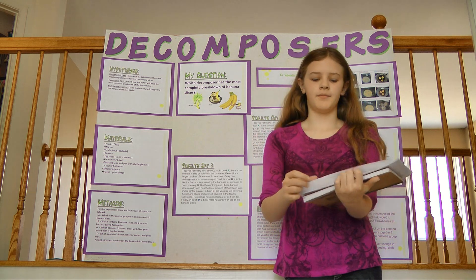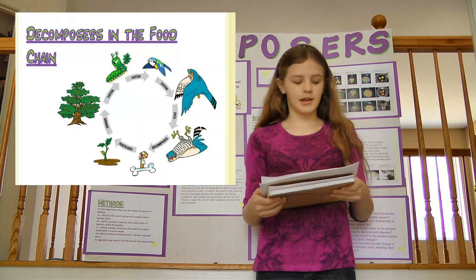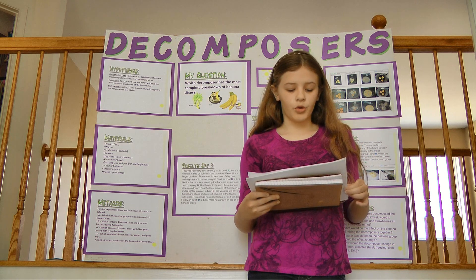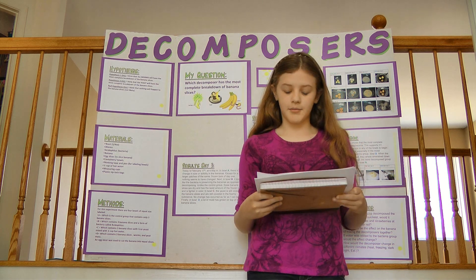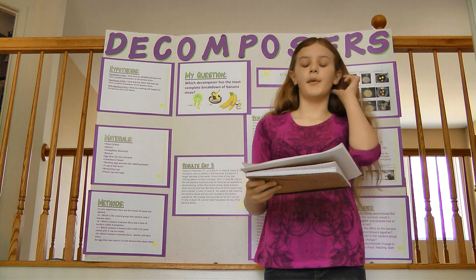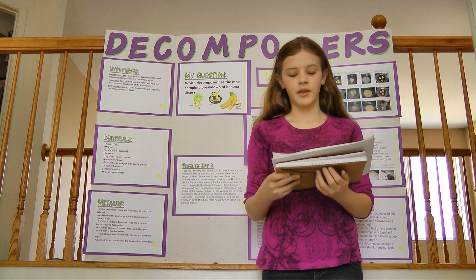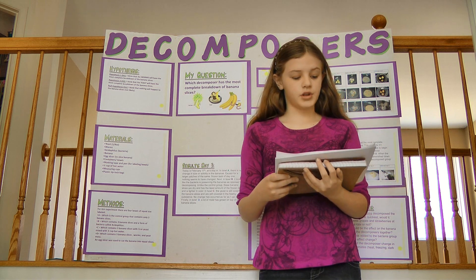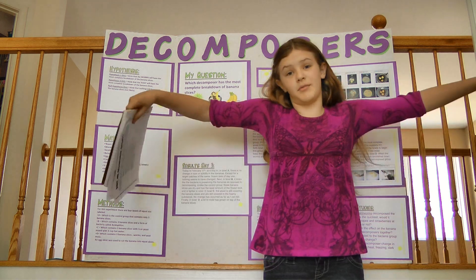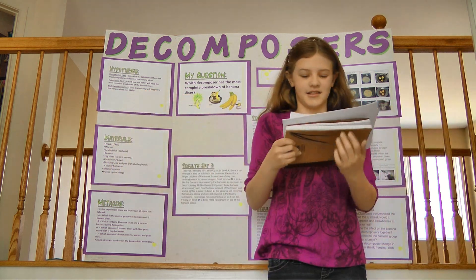You're probably wondering, what are decomposers anyway? Bacteria, fungi, and animals are three of the main types of decomposers in the environment. They break down dead organisms into nutrients. We call this process rotting, and these nutrients are then returned to soil. If it weren't for decomposers, we'd be up to our armpits in dead things.